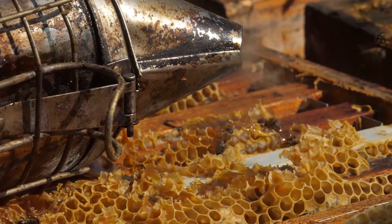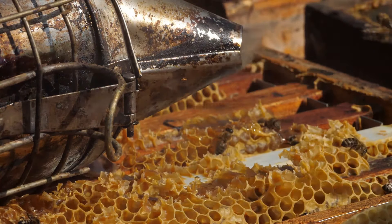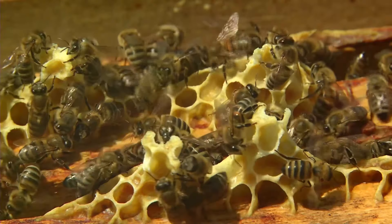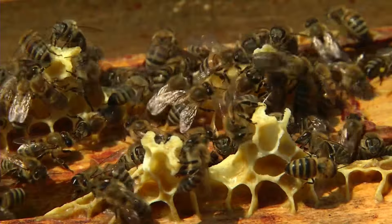This process helps to remove excess water from the nectar. By passing the nectar along, the bees are able to reduce its moisture content, which is a vital step in creating the thick, rich consistency of honey. The hive becomes a bustling workshop, with each bee contributing to the collective effort.